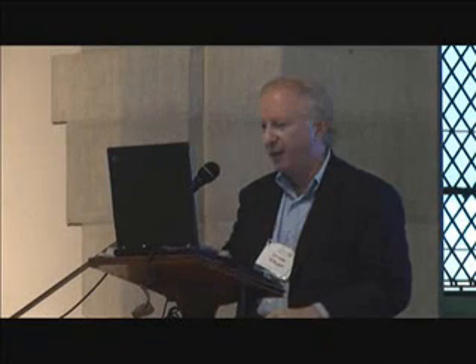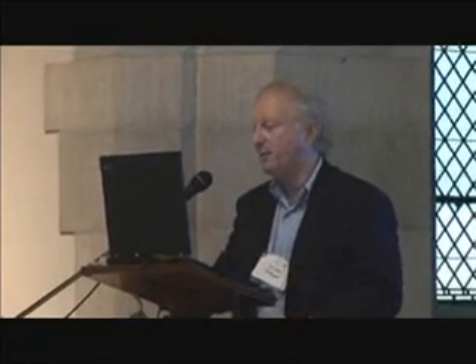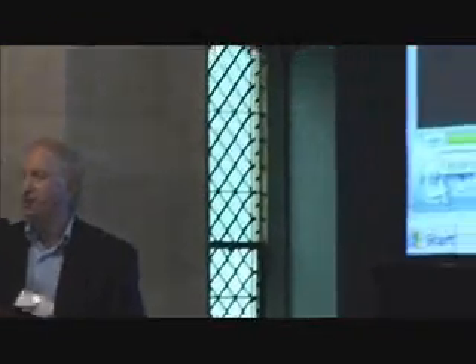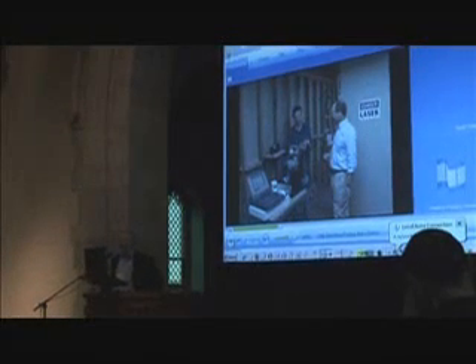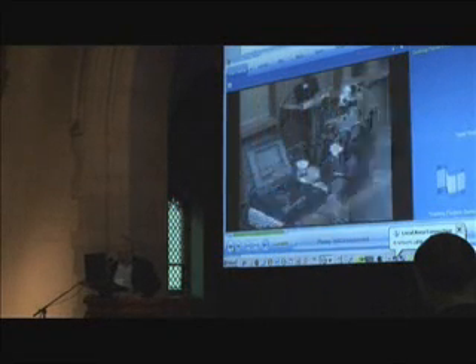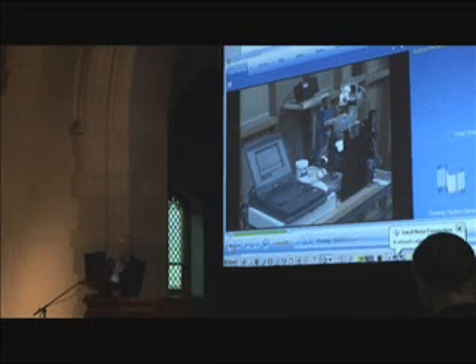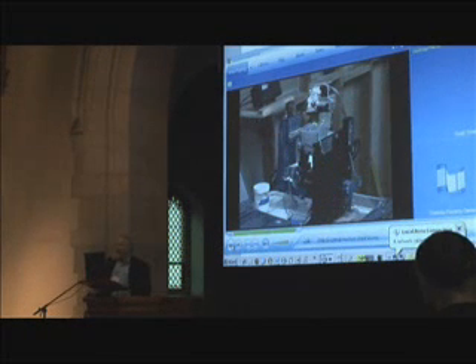I'll show you a little bit of a video here about where we are today. There's Bill Gross — that's Idealab, where we incubate companies like GoTo, Energy Innovations, and Solar Energy. These are the early prototypes of the printer. What we do is lay down a powder — it's a nylon glass aluminum powder. We call it a plastic, but it's not really a plastic.